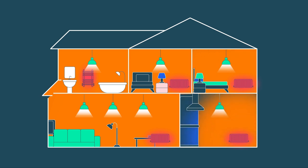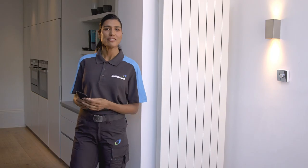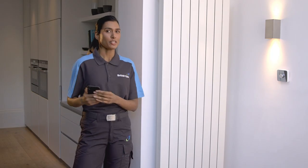Most people end up heating the whole house, even if only a few rooms are being used at any one time. With Hive radiator valves, you can get much smarter with your heating.